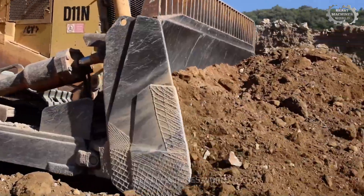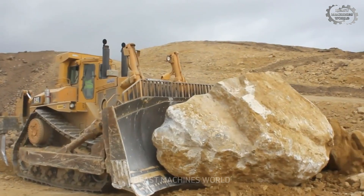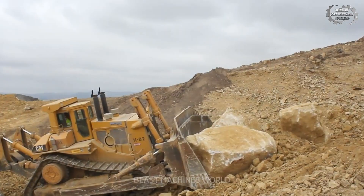The Caterpillar D11 isn't just a bulldozer. With its gigantic blade, it can flatten anything in its path. Imagine driving this beast and feeling like you're the master of the land. Amazing, isn't it?